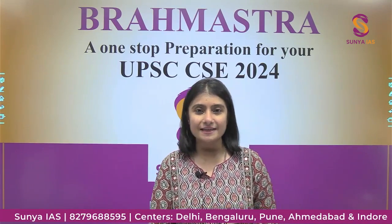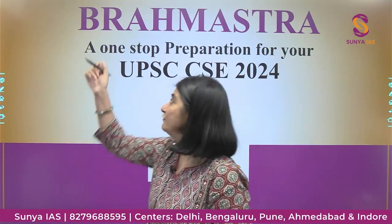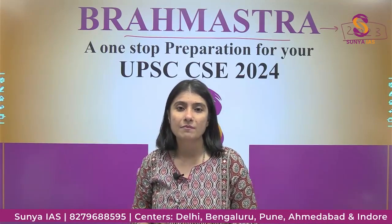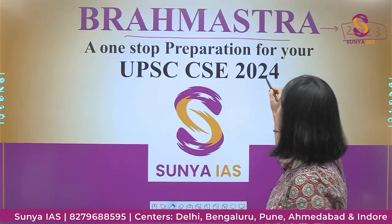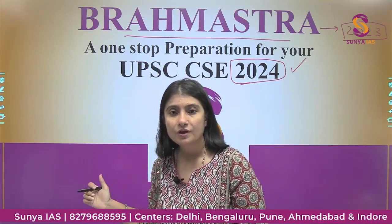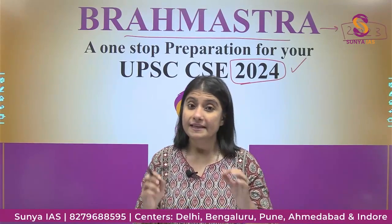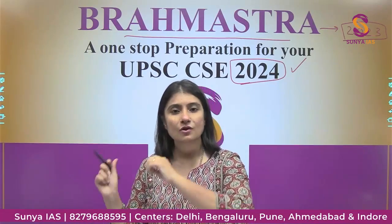Hello everyone, welcome to Sunya IAS. In today's video we are going to talk about one of our most loved programs — we call it Brahmastra. We launched it for 2023 aspirants last year and aspirants have really loved the program. In this video we will be discussing the main features of Brahmastra for 2024 aspirants. If you enroll in this program, you will not need to refer to or look at anything else for your 2024 UPSC CSE preparation — it is a one-stop solution for all your preparation needs.